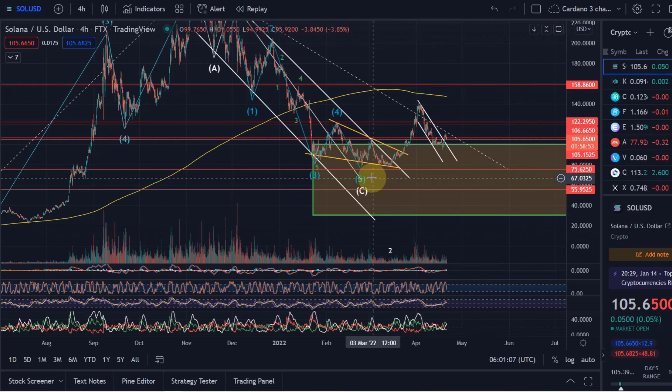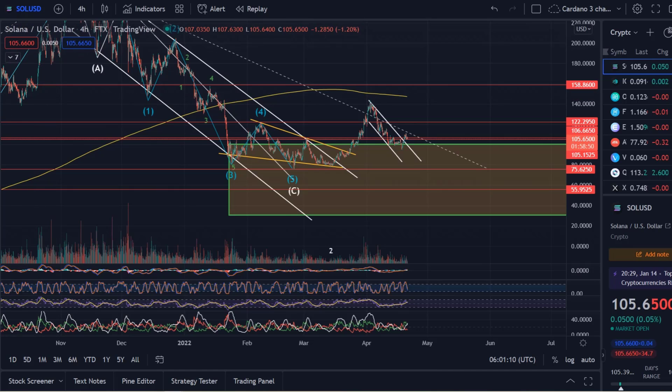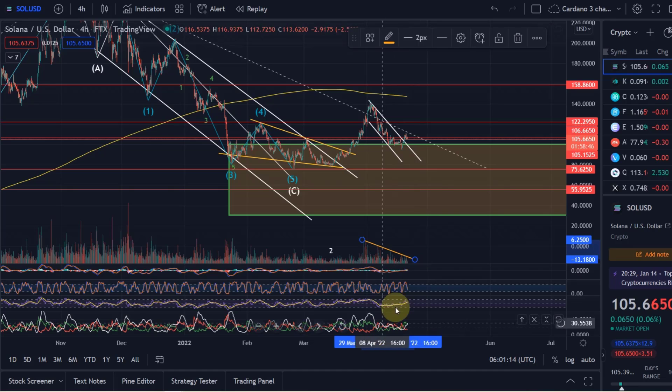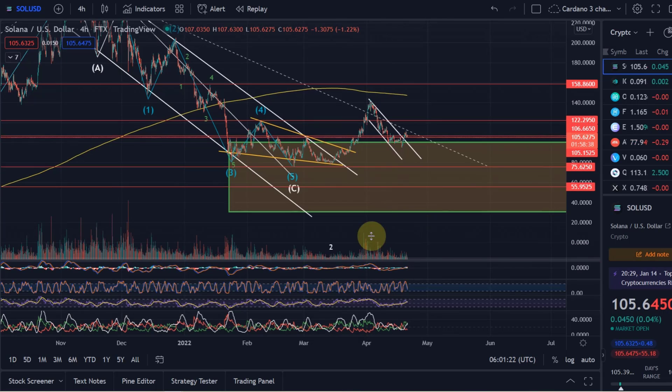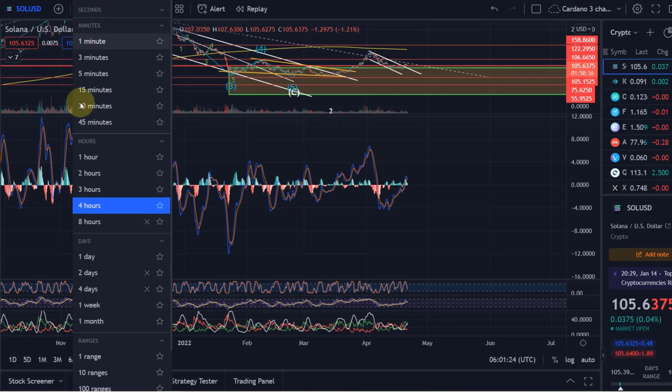Overall we can still see declining volume, even here on the four-hour chart — you can see that decline in volume. We had a little bit of an increase, but overall you still don't really get the volume we want to see for a sustainable uptrend.